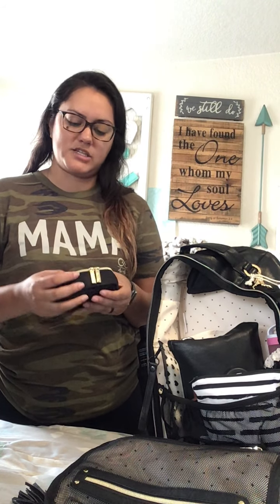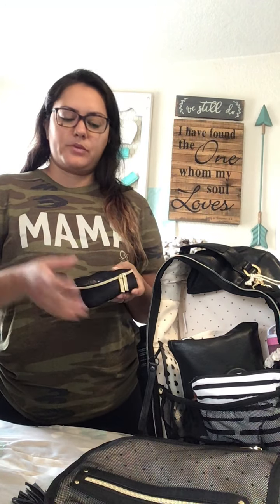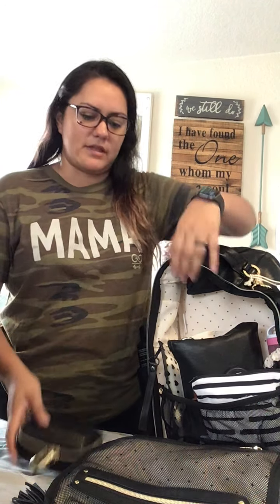Then this is an Itzy Ritzy packing cube — the smallest one. In there I just have my little mom stuff: some headache pills, my little travel nail clipper. I'll go ahead and put that in this front flap. You can see it matches really well — the gold hardware, the black mesh. I really like that because I like matching. So that just goes right in there.